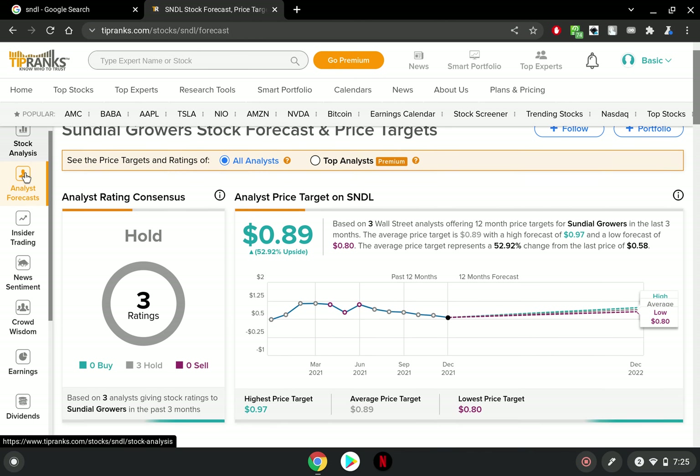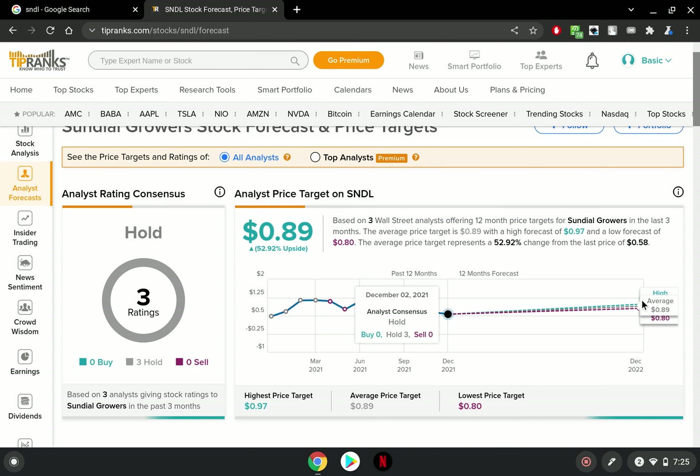Now this is the interesting stuff — let's check out the forecast. On the low end they think Sundial Growers will reach 80 cents, on the average 89 cents, and on the high end 97 cents. If they're predicting that, Sundial Growers is going to have FOMO and momentum that will easily drive the stock above a dollar. Quick disclaimer: I am not a financial advisor — always do your own due diligence and research. But the high of 97 cents — I think it's a no-brainer that FOMO will drive it to a dollar; it will just be too close for it not to happen.